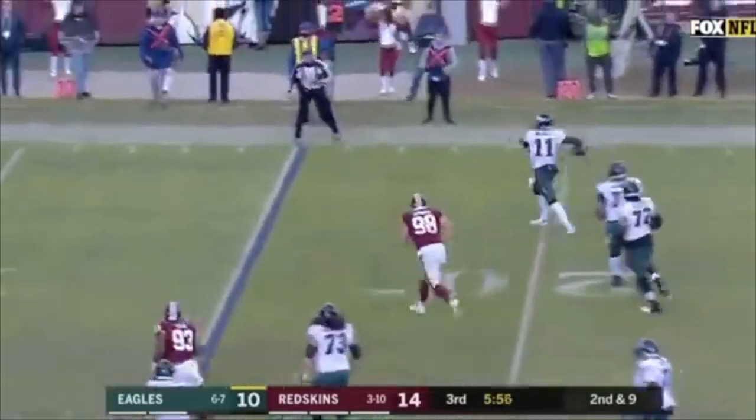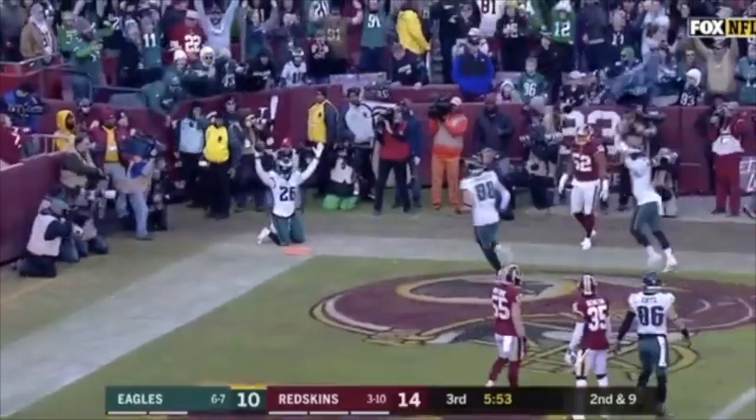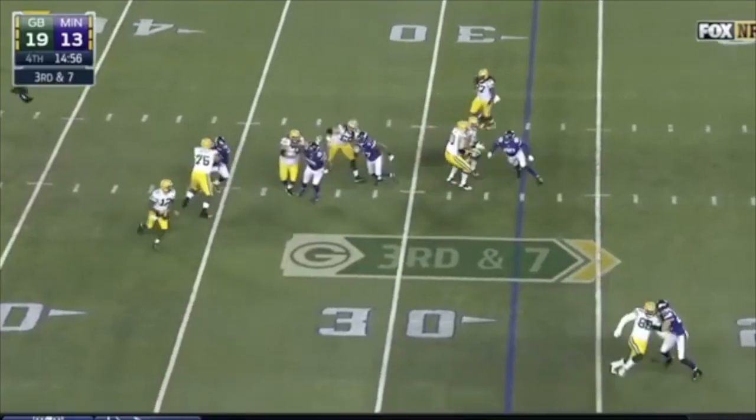Rolling right and throws — is it intercepted or a touchdown? It's caught in the back of the end zone by Sanders.